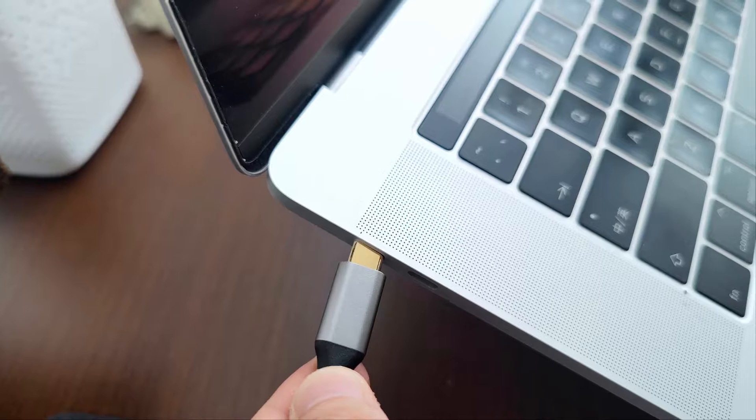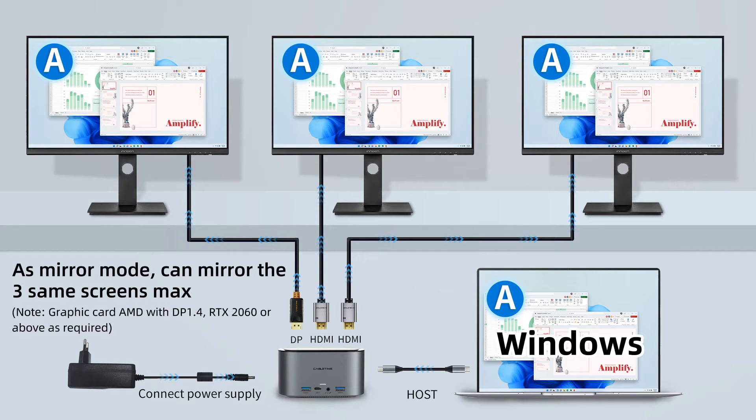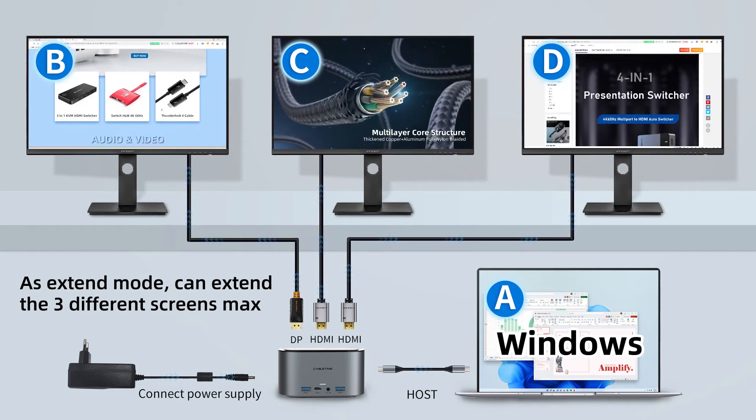Connect the big screen. On Windows, as mirror mode, it can mirror up to 3 same screens. As extend mode, it can extend up to 3 different screens.